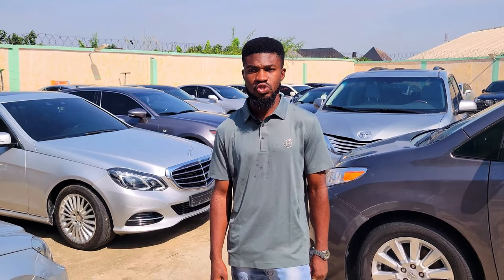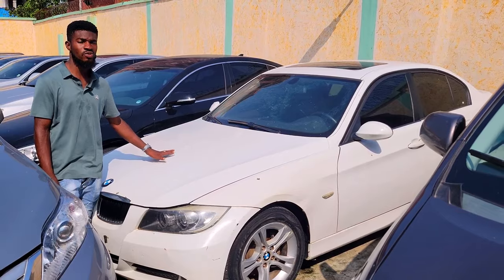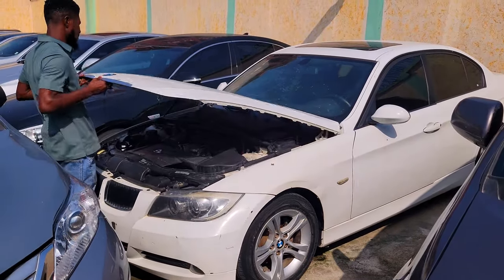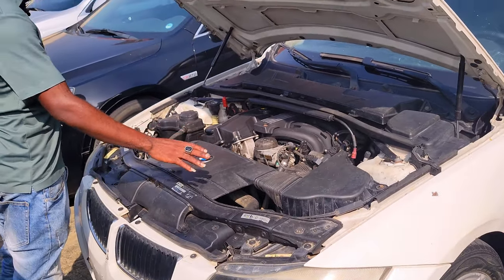Do you accept installment payment? Sure, I do. Right here is a BMW 320i, popular as the 3 Series — 2008 model, everything very intact, foreign-used. The engine is very intact, it's a four-plug engine, and the battery is okay.